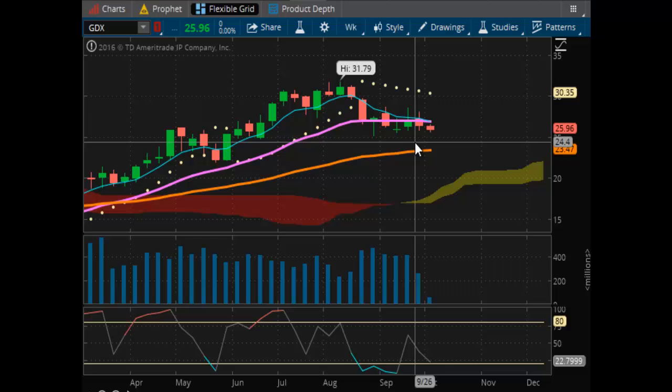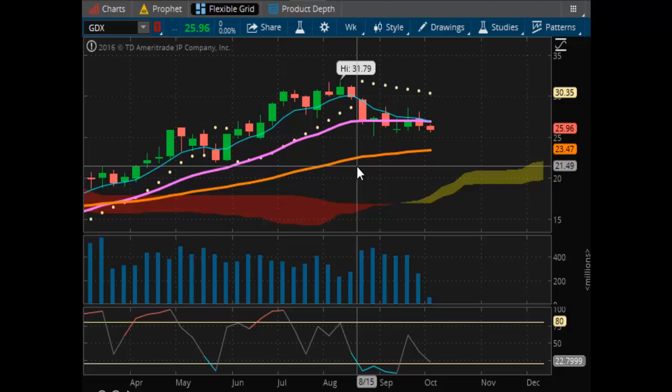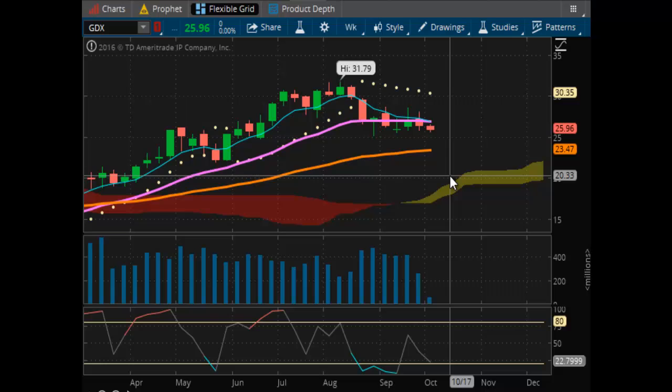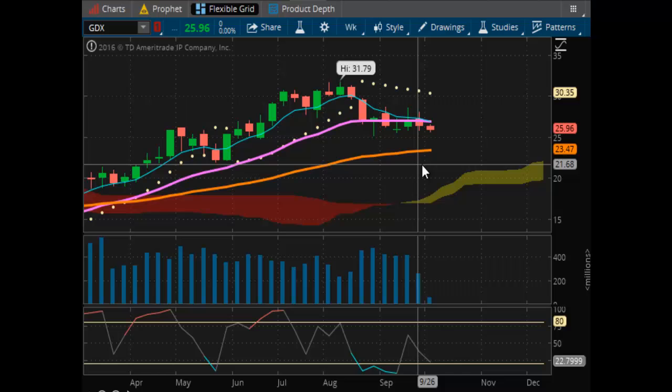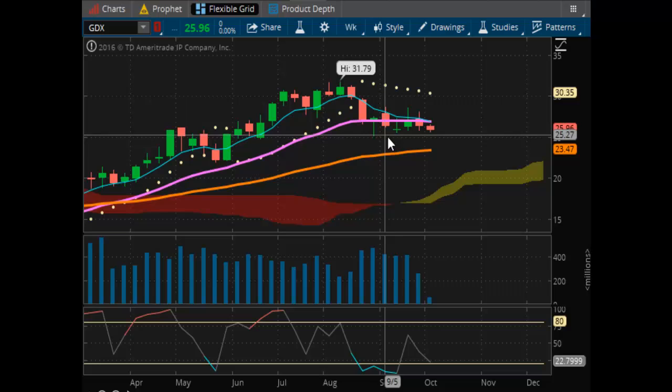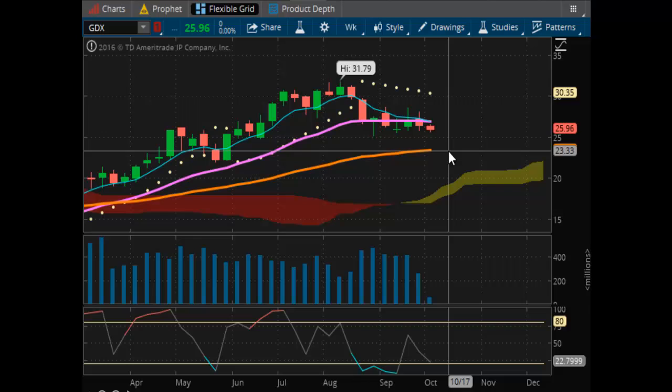It's in a corrective bull phase — it's still in a bull phase, just in a corrective phase. We still have support at 23.47. Even if that didn't hold, the next support is the top of the Kumo cloud, and it's a thin cloud. I don't see a full correction developing that will be long lasting. I just see a pullback that's going to find support somewhere around this trend line, and then we're going to be off to the races again. Upside resistance is at $30.35 right now.